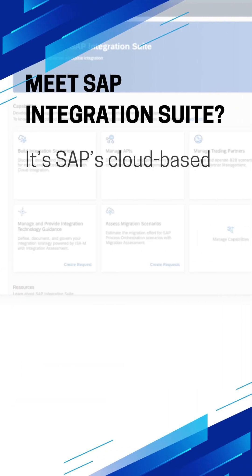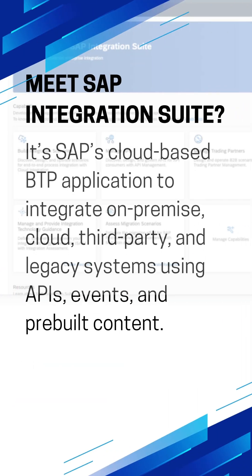Meet SAP Integration Suite — it's SAP's cloud-based BTP application to integrate on-premise, cloud, third-party, and legacy systems using APIs, events, and pre-built content.